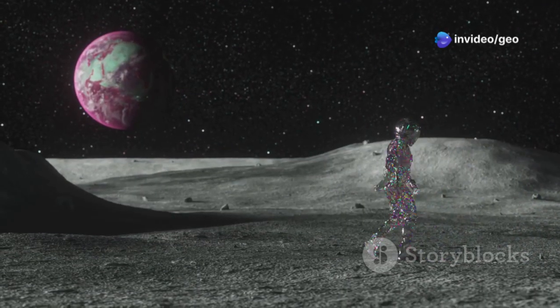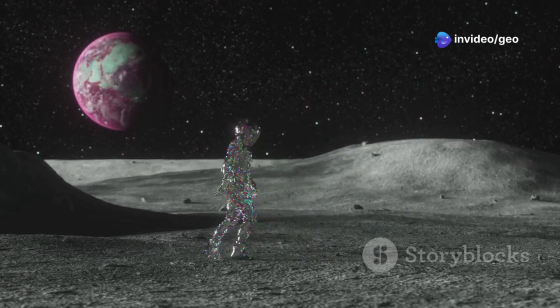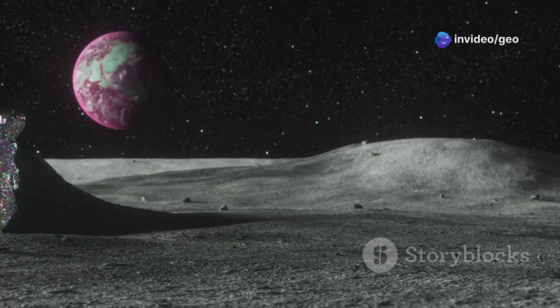Could this be the key to creating super-strong materials for everything from spacecraft to cutting-edge tools? The potential is mind-blowing.